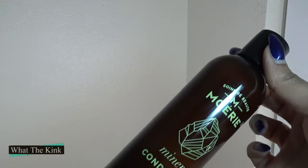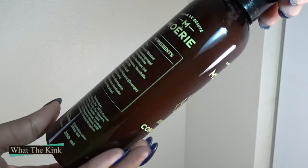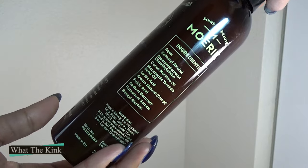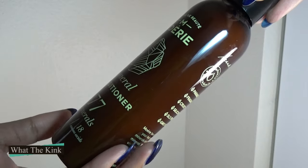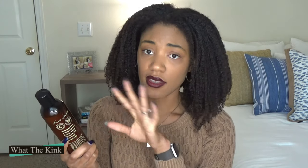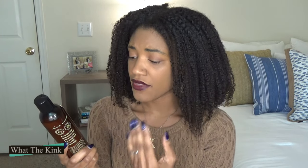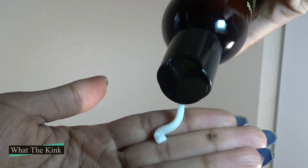The first five ingredients of the conditioner are water, cetearyl alcohol — which is a fatty alcohol that provides slip and weight — stearamidopropyl dimethylamine, coconut oil, and macadamia oil. This also contains fulvic acid but not the caffeine. The conditioner actually surprised me — I've had bad luck with a couple of conditioners in this kind of container, but this one squeezes out perfectly fine.